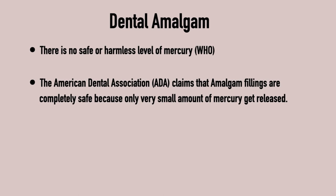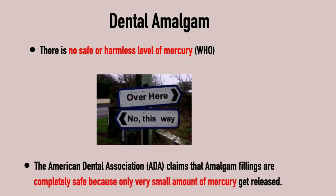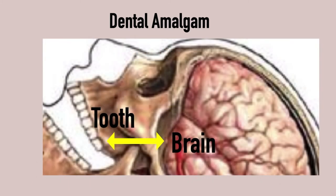This is what the health authorities have to say regarding mercury. The World Health Organization says there is no safe or harmless level of mercury. The American Dental Association claims that amalgam fillings are completely safe because only very small amounts of mercury get released. This is a contradiction — it can't be both ways. Something doesn't add up. There is overwhelming evidence that small amounts of mercury are continuously released as mercury vapor, which is highly toxic, yet the use of dental amalgam is standard procedure and it gets put into teeth just an inch away from the brain.